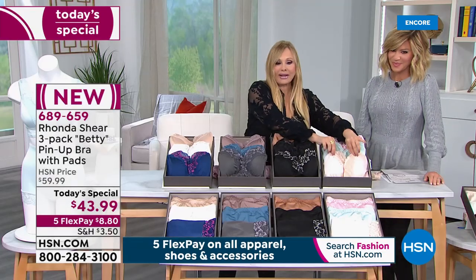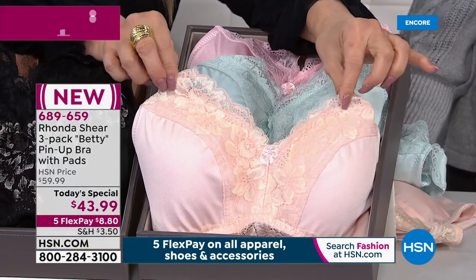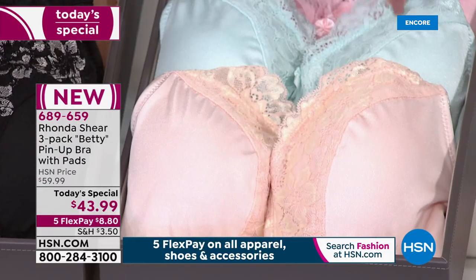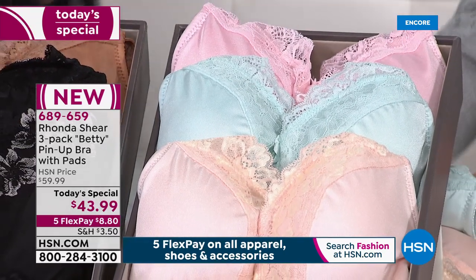And then over here, this is more of a blush, and it has yellow flowers — you can see just a little bit of gold. It's really pretty. So more of a blush, a blue, and then a lighter pink. So your true lights, or pastels — we call them lights.